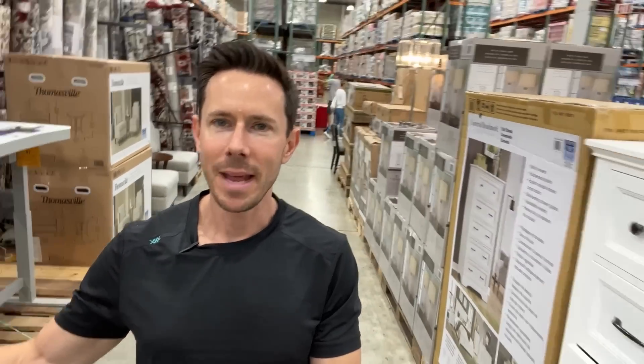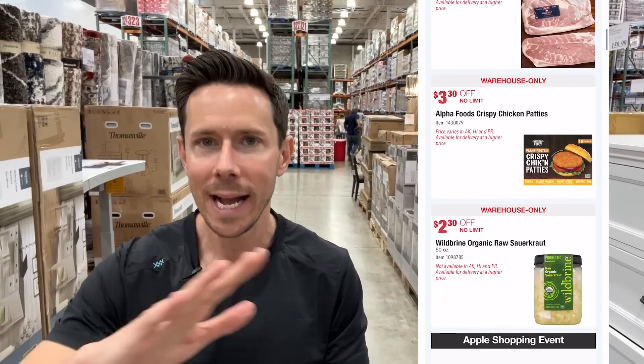FlavCity family, it is Bobby coming at you from my happy place, Costco. I've been missing in action the last few weeks because we were in Europe on a vacation in Greece and Italy, and it was fantastic. But while I was gone, a new sale happened for Costco, and the other day a new flash sale started — the hot warehouse buys. So I needed a couple days to recover from the jet lag and everything, but I'm back at my favorite place, Costco.